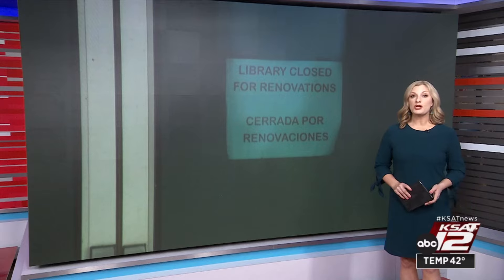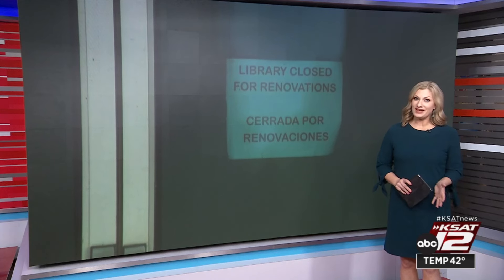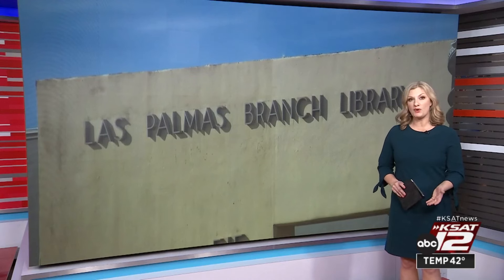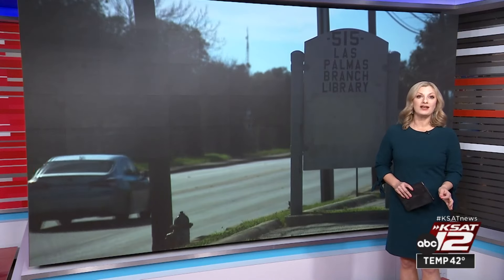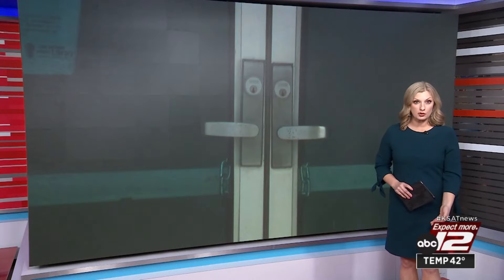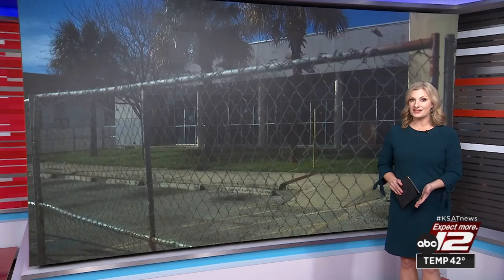After years of delays, a construction project on the west side now might have a change of plans. Seven years ago, voters first approved a bond that would approve money for the Las Palmas Library to be renovated. And seven years later, it pretty much looks the same. The night team's Avery Everett walks us through a construction update and how the city says rising construction costs are making project plans change.